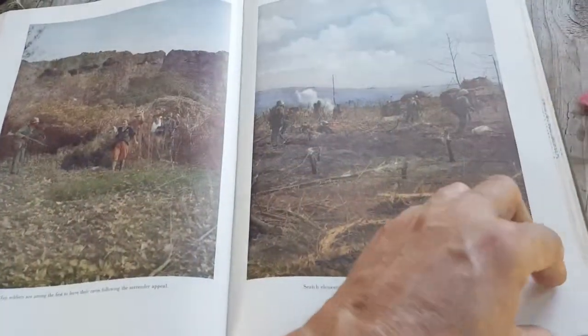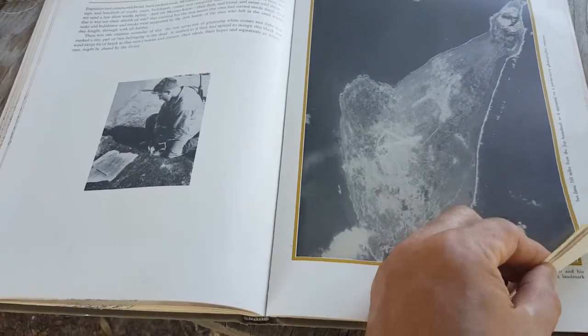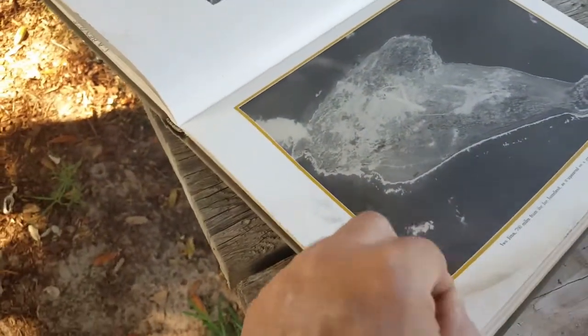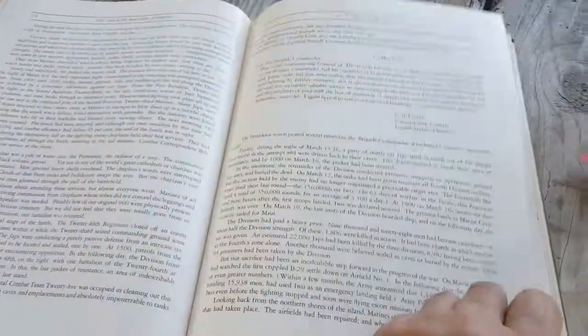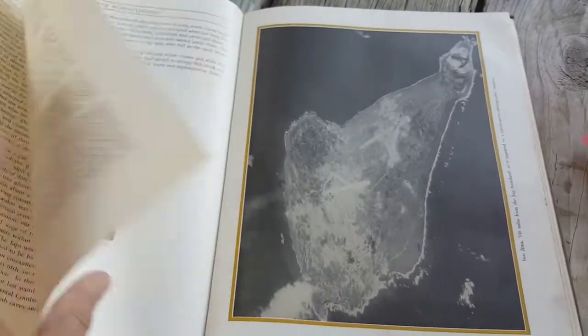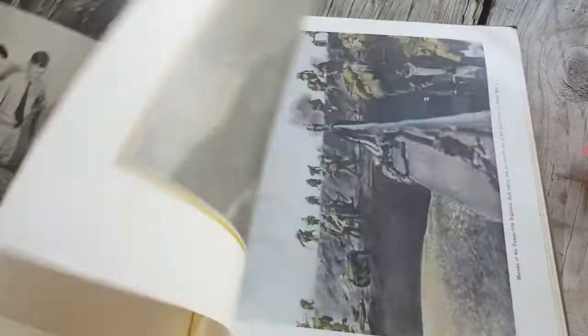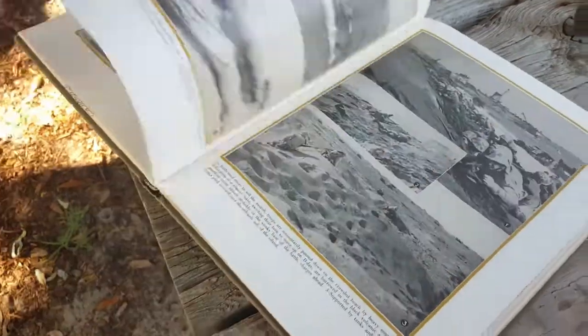Anyway, I just wanted to share that with you — it's one of my prized possessions and I'm glad to have run across it again. I'll put it back in a safe place. Maybe I'll frame that map — I've actually been to Iwo Jima, so I know that place. Thanks for watching.